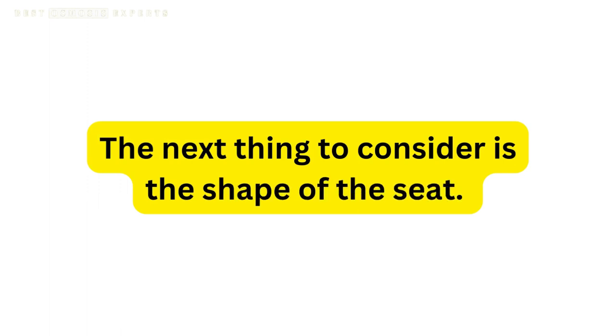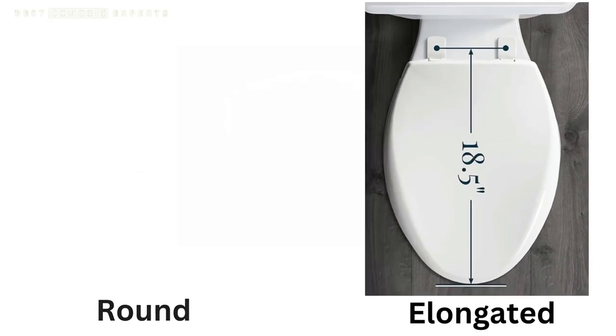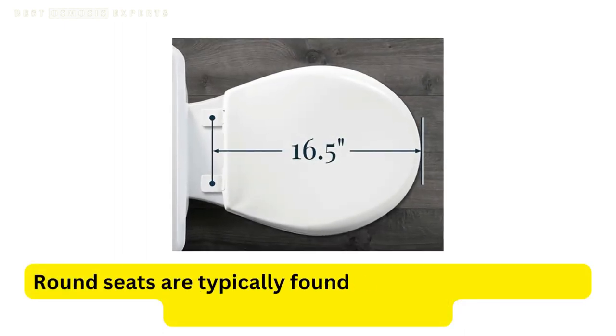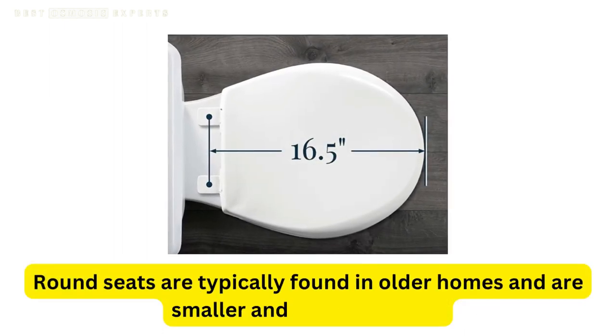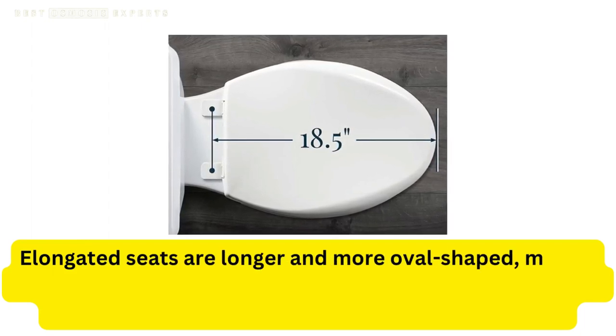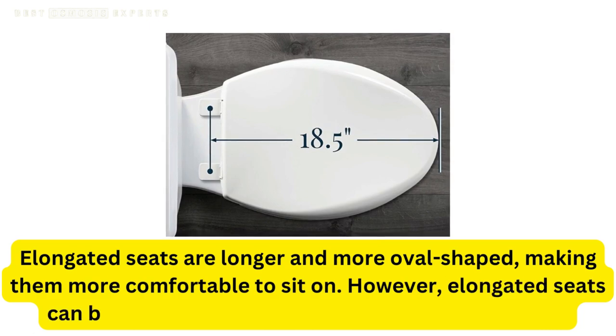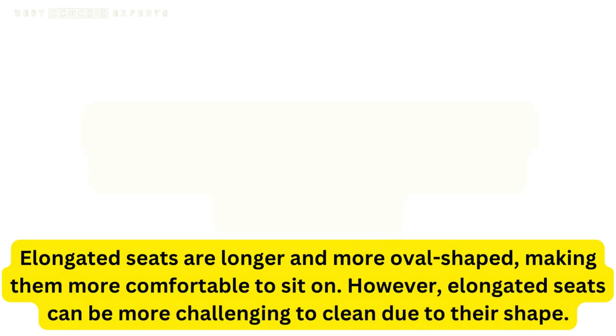The next thing to consider is the shape of the seat. There are two main shapes to choose from: round and elongated. Round seats are typically found in older homes and are smaller and more compact. Elongated seats are longer and more oval-shaped, making them more comfortable to sit on. However, elongated seats can be more challenging to clean due to their shape.